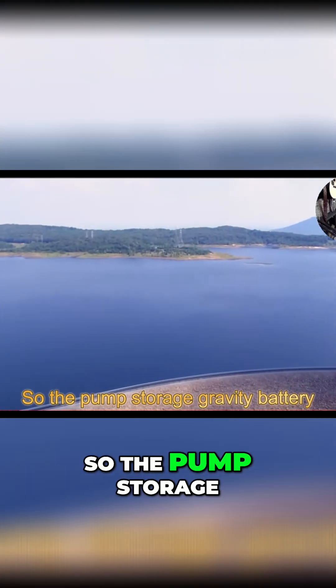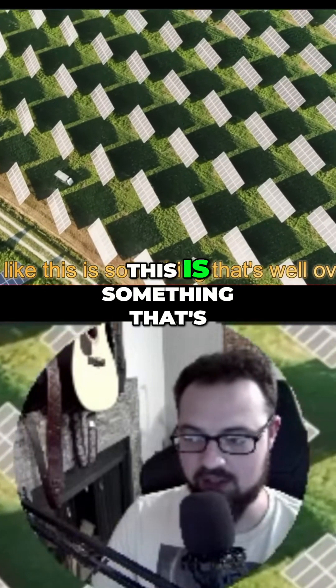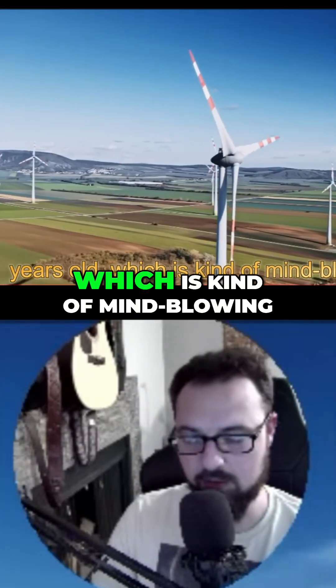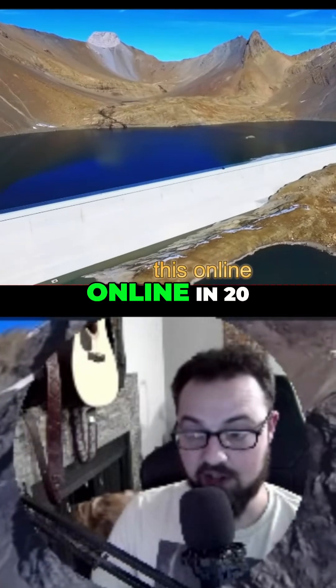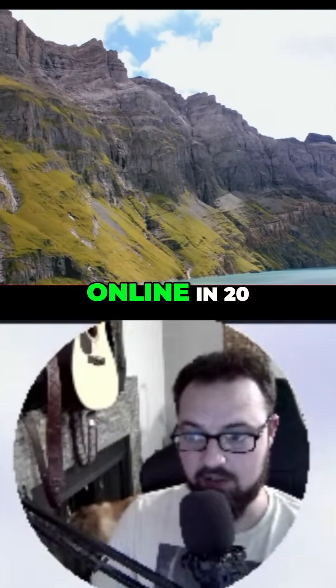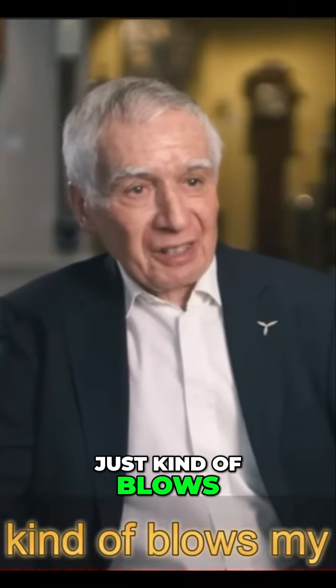1907. The pump storage gravity battery concept is something that's well over 100 years old, which is kind of mind-blowing, because they got this online in 2020 — that just kind of blows my mind.